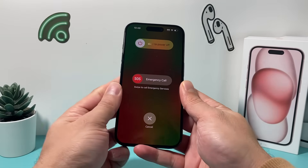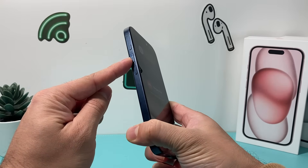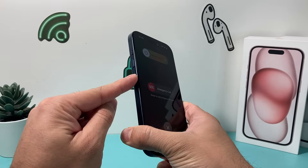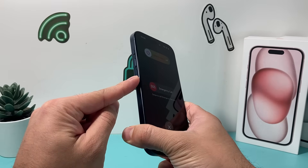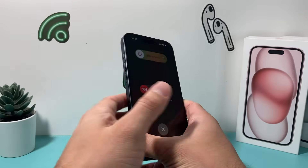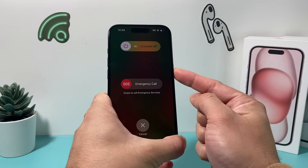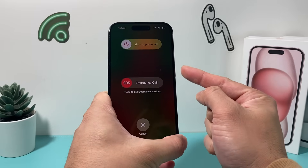In order to do a forced restart, you're going to look at the volume up and volume down buttons. You're going to click and release the volume up quickly, and then press and release the volume down quickly one after another. Finally, you're just going to hold the side button until the screen goes completely black and you see the Apple logo.